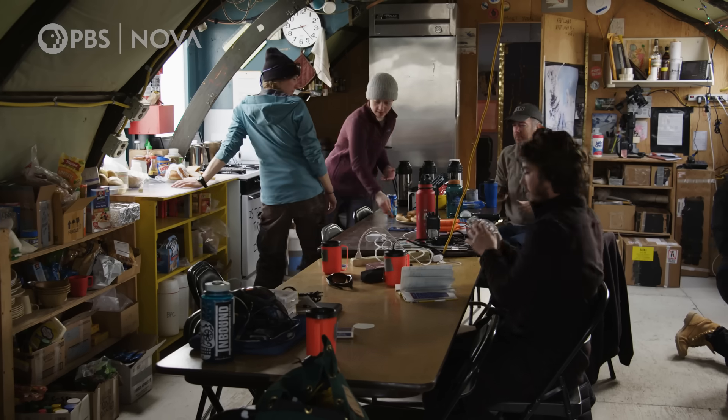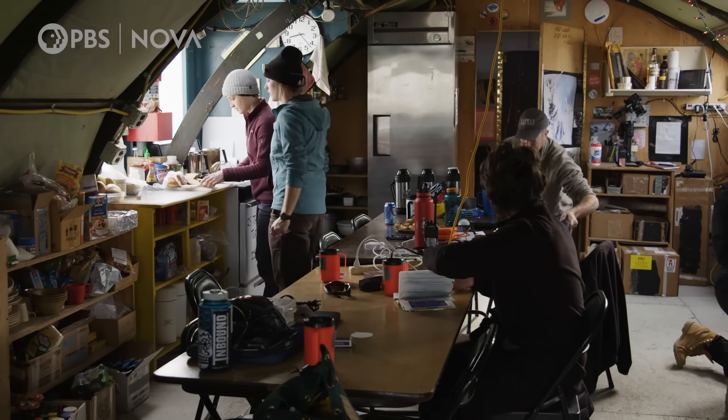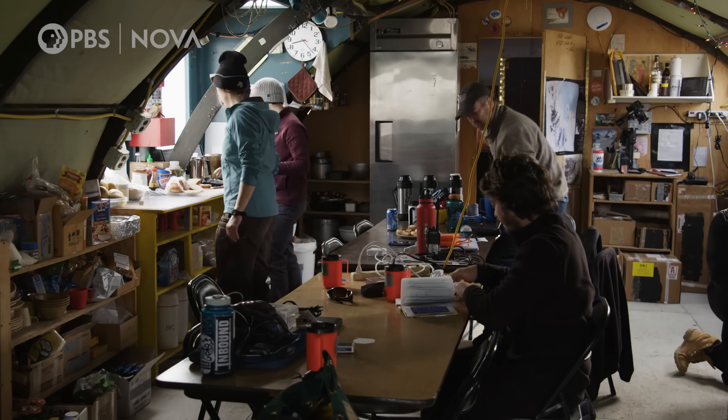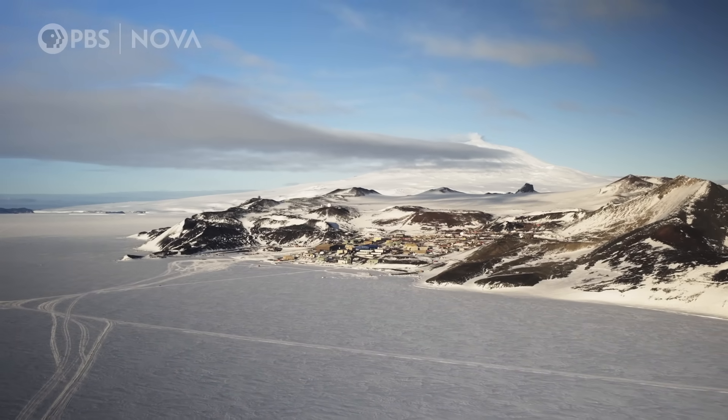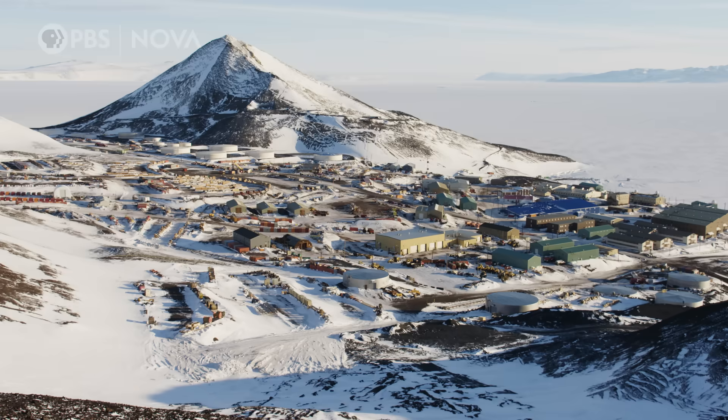All right, fresh bagels, guys. While living in Antarctica for a month, we experienced basically two very different lifestyles. I set this up all by myself — I'm pretty proud. One in the remote field camps. The other in what residents affectionately call "the town," McMurdo Station.